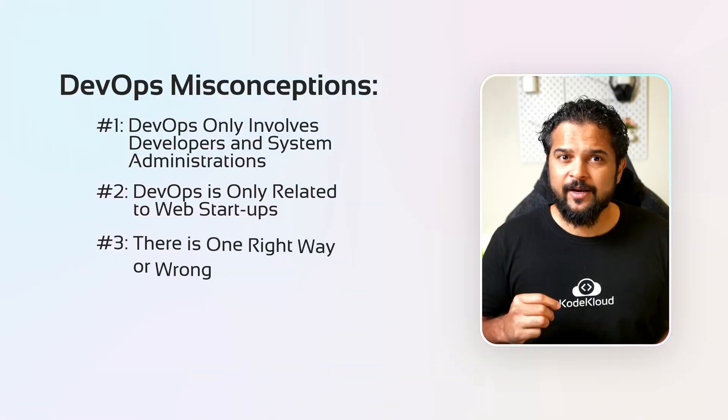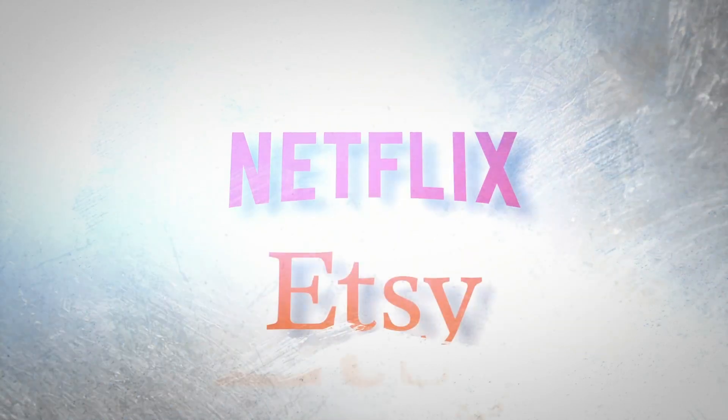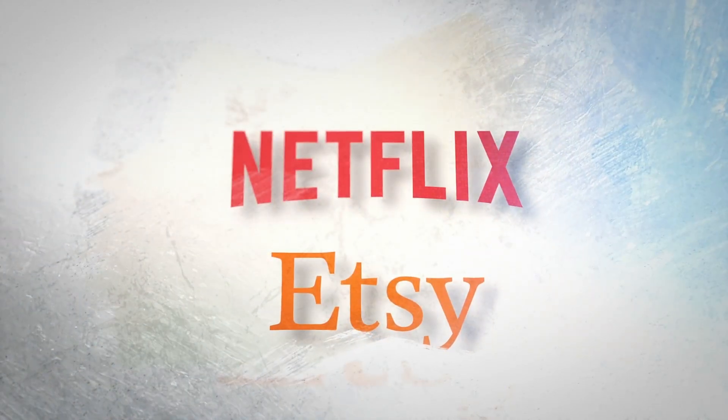Myth number three: there is one right way or one wrong way to do DevOps. That's not true. DevOps is not one-size-fits-all. There may be unicorns like Netflix and Etsy whose successes might seem like they've got everything figured out, but strategies that work for them may not work for you. You need to create a culture of learning and experimentation. DevOps also involves questioning processes and tools that don't work for you, and even letting go of entrenched perspectives on how things have been done.